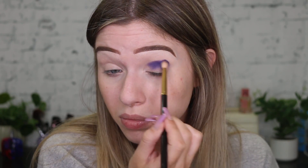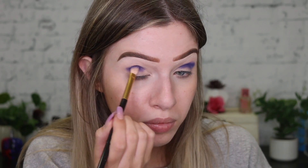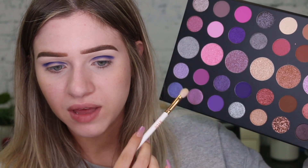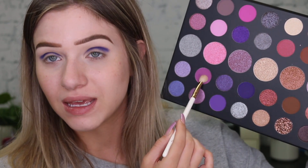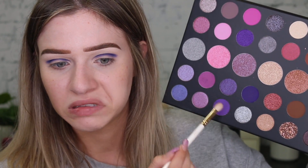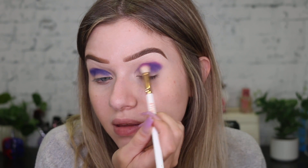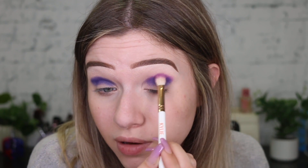I think I'm going to start off with this darkest purple here and do kind of the outer corner and the crease. I'm just going to tap this on. I haven't used a Morphe palette in a really, really, really long time, so I don't know what I'm going to think of it. I'm not going to do too much blending at the moment, I'm just going to tap it right on just so I get that pigment. I don't know if I like this brush or not, this brush is a little big.